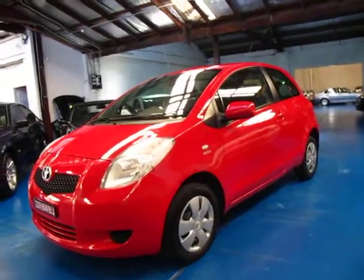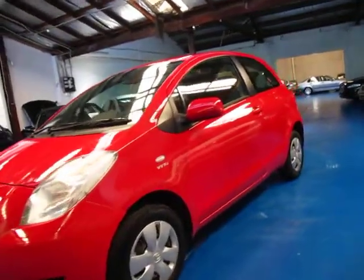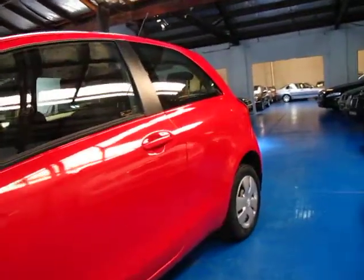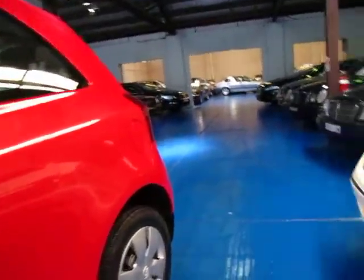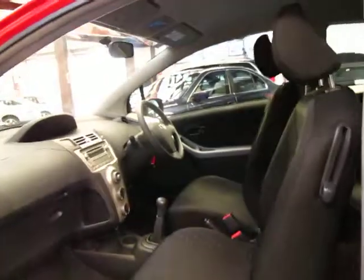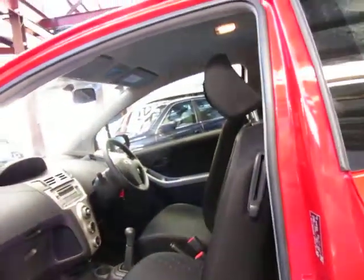Hi and welcome to the Old Timer Centre. My name is Phillip Tarrant and today we have for you a 2008 Toyota Yaris YR. It's red in colour, it is a manual, and it's got a charcoal interior. It's got 60,000 kilometres. This car is from Orange.